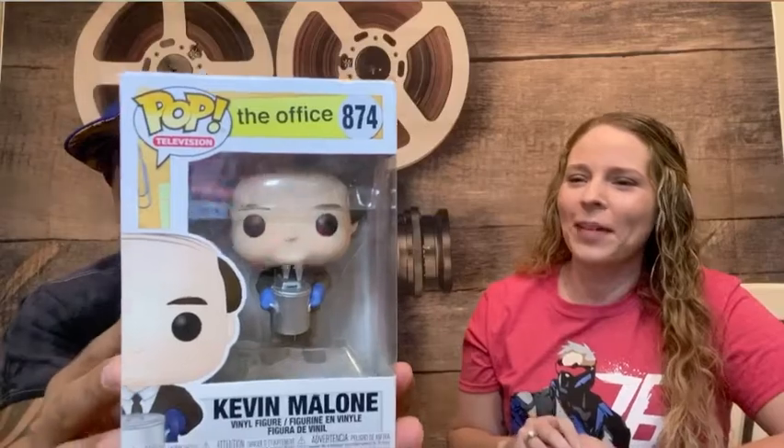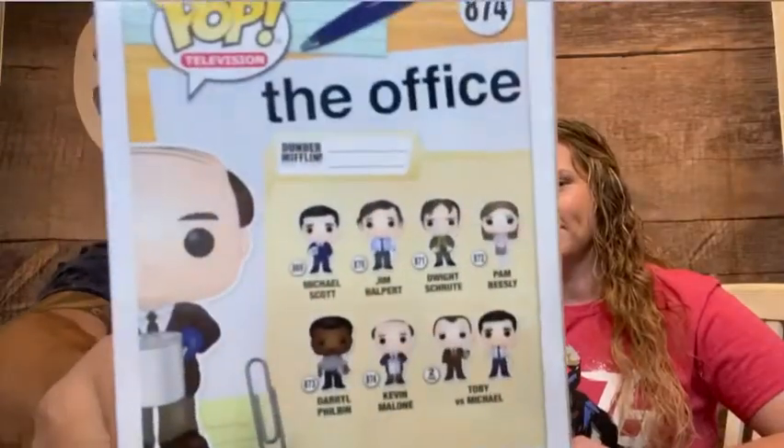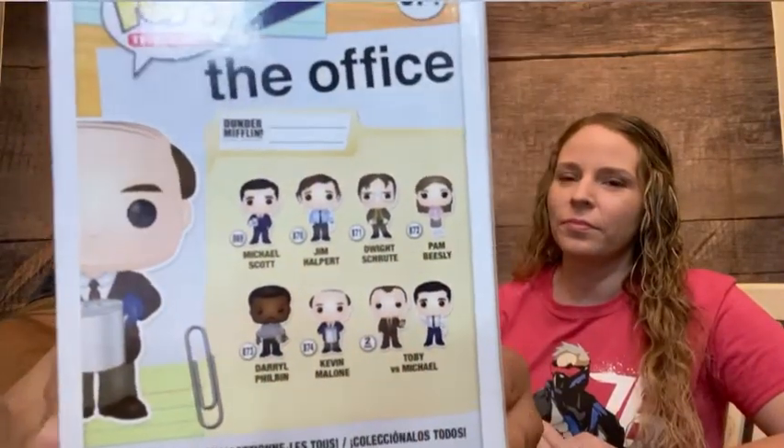All right, last but not least. Three, two, one — The Office! Three anime and then an Office pop — that's weird. So Kevin Malone. We are fans of The Office, especially Dwight. Dwight figures have been so popular, but we're big fans of all of them — Michael, Jim, and Pam. Everyone. Is he holding a can of soup? Yeah, with his gloves. Such an awesome, funny show.